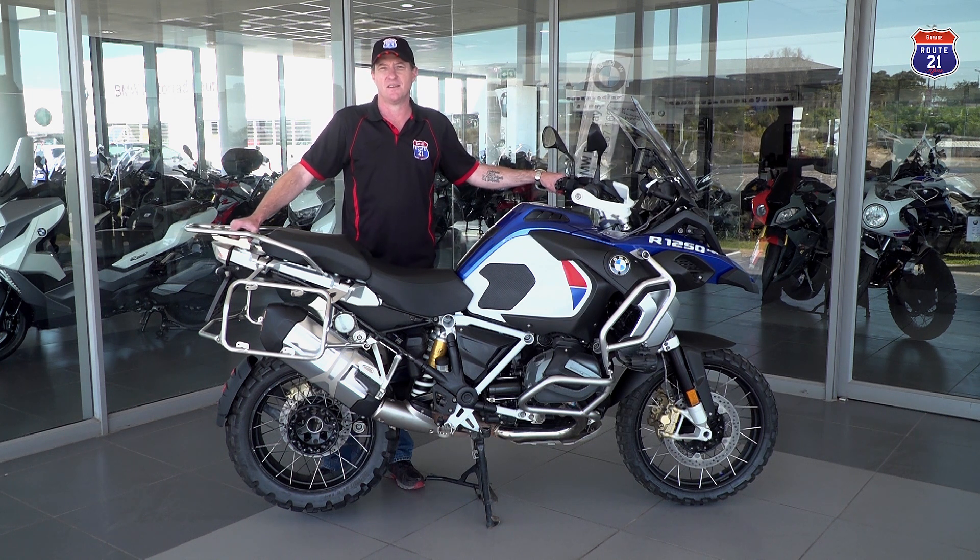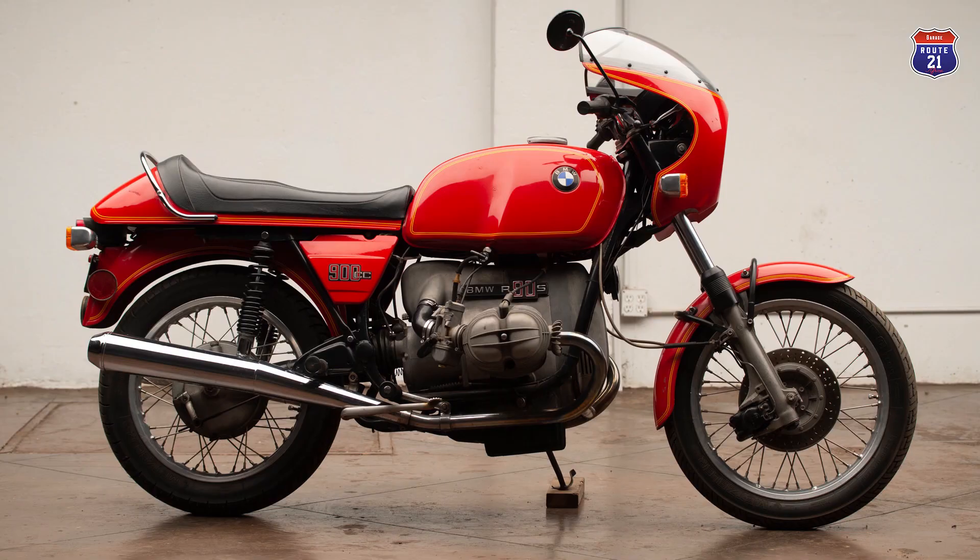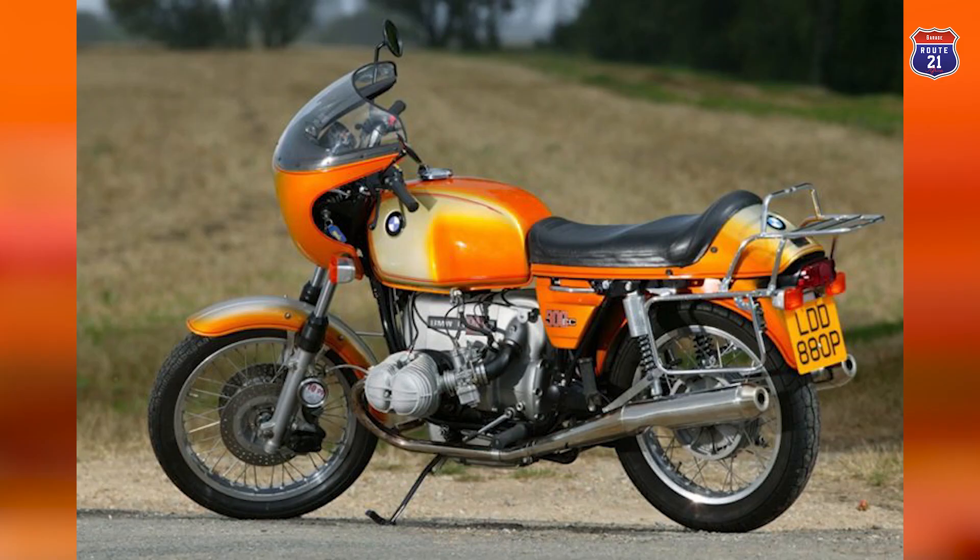Instead of getting upset, Motorrad offered him a job. Hans Muth, being a keen motorcyclist, accepted this challenge and his first design was the BMW R90S, which is also acknowledged to be BMW's first sports bike as well as the bike that helped them survive during those troubled times.